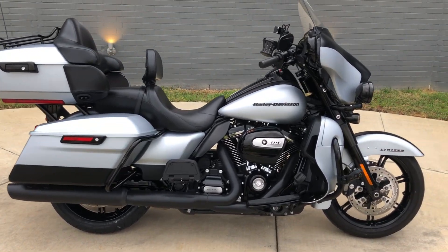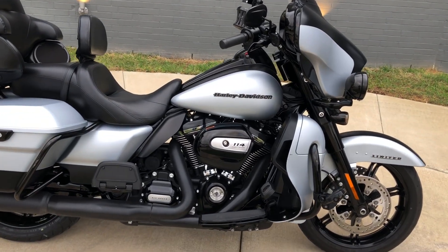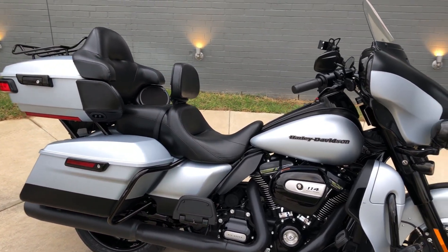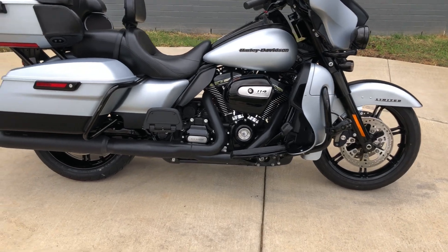It's got a two-tone Barracuda silver denim and black denim paint on it. 114 inch fuel-injected Milwaukee 8 with a six-speed transmission.